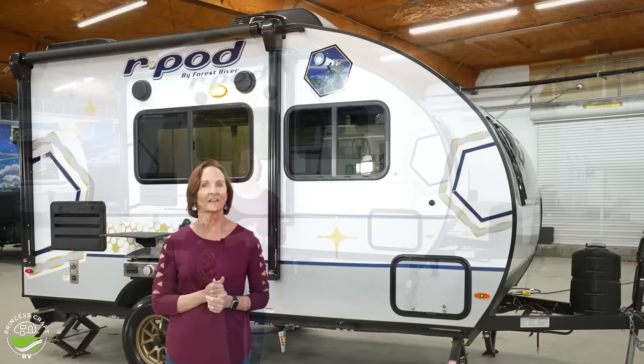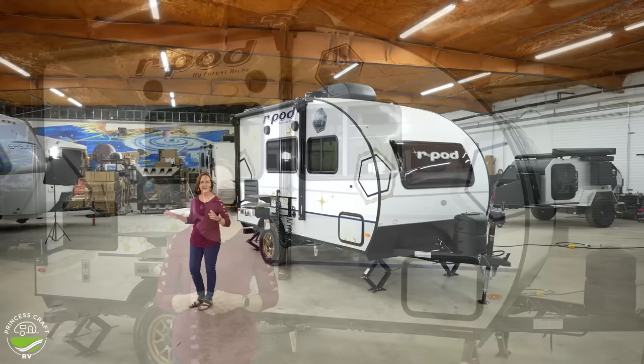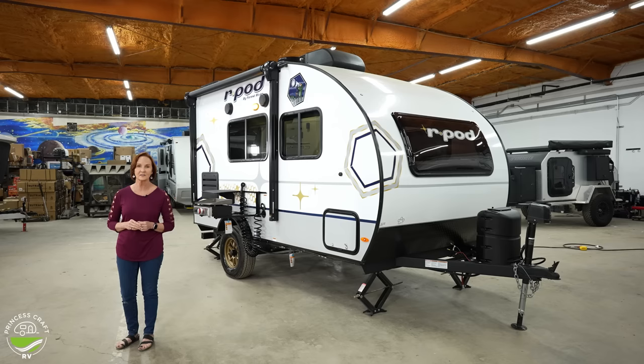It's incredible that they can fit an eight cubic foot refrigerator, a dry bath, nice sleeping, microwave convection. It's not crowded, it is so spectacular. At about 3,500 pounds, this trailer is only 17 foot six inches long. It has a 350 tongue weight. All that to say if you only have 5,000 pounds towing capacity, this works beautifully.